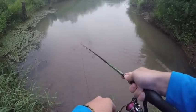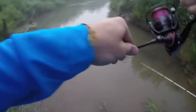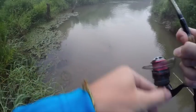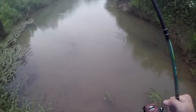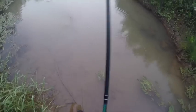Dang, that was a nice one there. He blew up on it — he came. Oh my gosh, there he is. What is this, a bass? Dang it, he came off. I honestly think that might have been a bass. We both had one right here — it's starting to heat up.